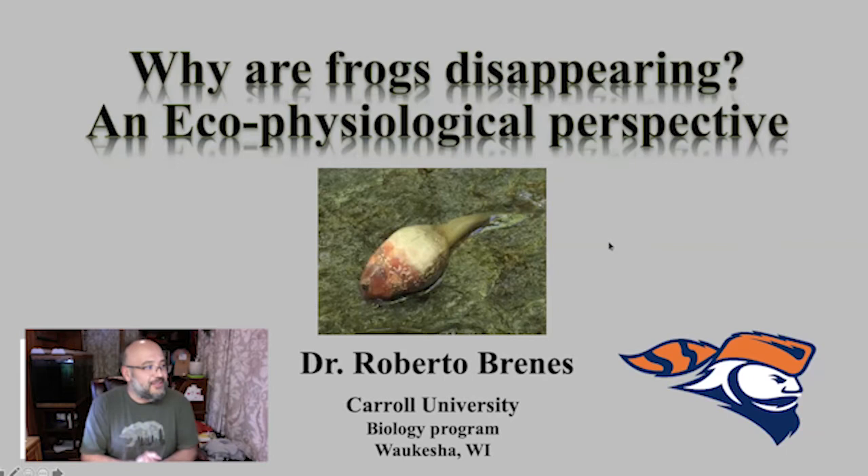My name is Roberto Brenes. I'm faculty here in the biology department at Carroll. I am originally from Costa Rica and I have been working with amphibians for the last 20 years or so. Most of that time I've been working on amphibian decline. Today I'm going to tell you about the things I have worked on, especially what we've been doing at the field station — a little blast from the past working with chytrid fungus and Rana virus, and now the newer work we're doing with buckthorn.